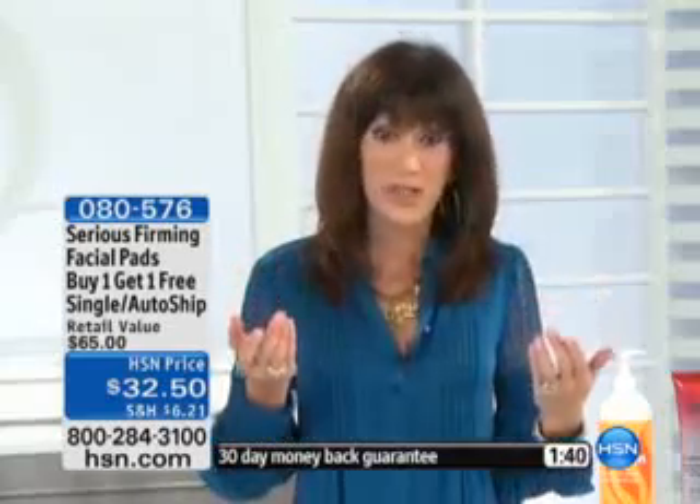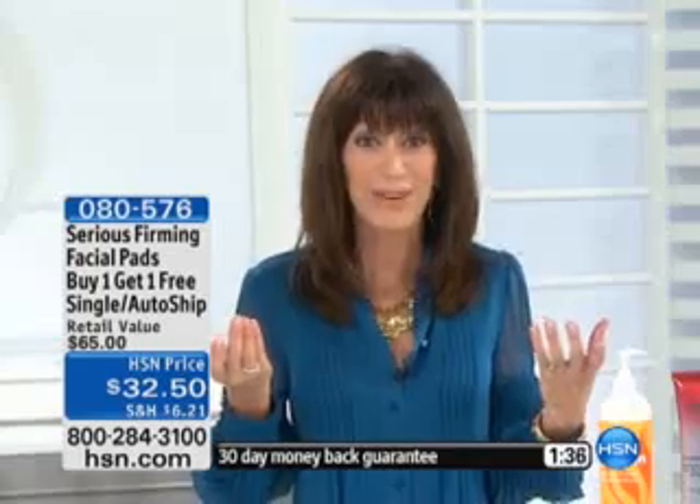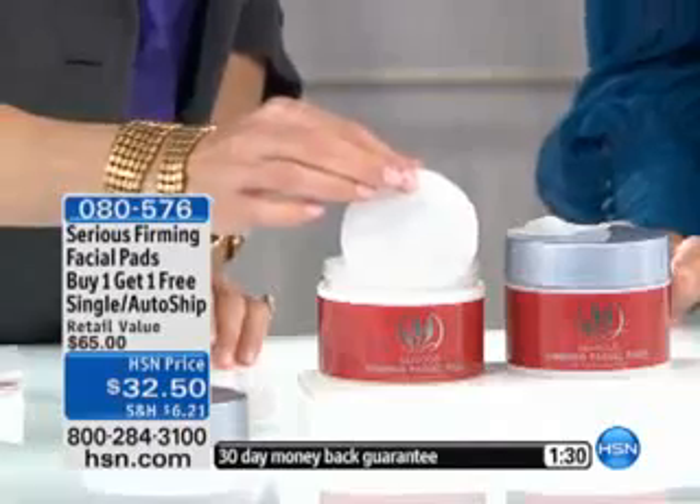And we all know skin cells reach the surface and die. You have the chance to really help remove the top layer of dead skin cells and firm the skin as well. 120 pads at $32.50.